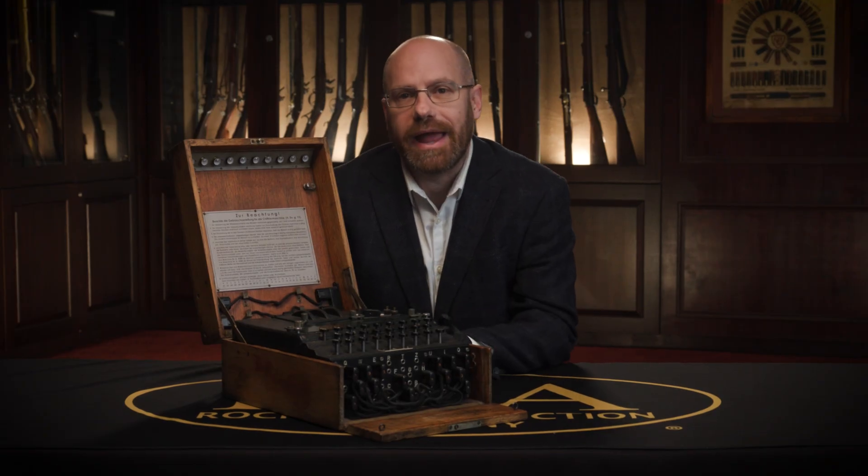By adding a fourth rotor, it increased the possible outcomes even more, making it a lot harder for these codes to be broken. Even if the Allies had captured one of these Enigma machines, it really meant nothing to them without that code book.